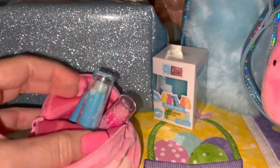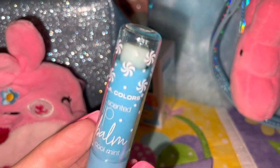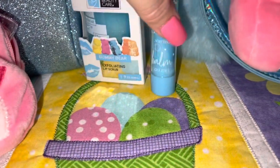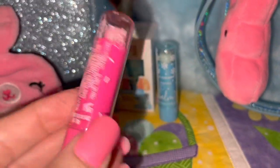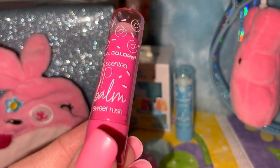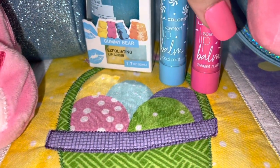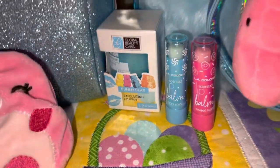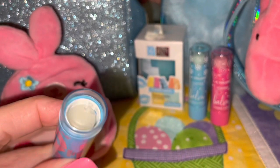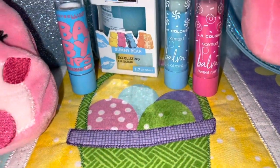In the pouch, the first thing I have is this LA Colors lip balm — it's a cotton candy blue color with cute little peppermints all over it in a mint flavor. I also have the pink one with donuts and sprinkles all over it. Really cute packaging on both — very sweet. Then I also have my Baby Lips in pink and blue — just a clear lip balm, but I love the packaging with the pink and blue together.